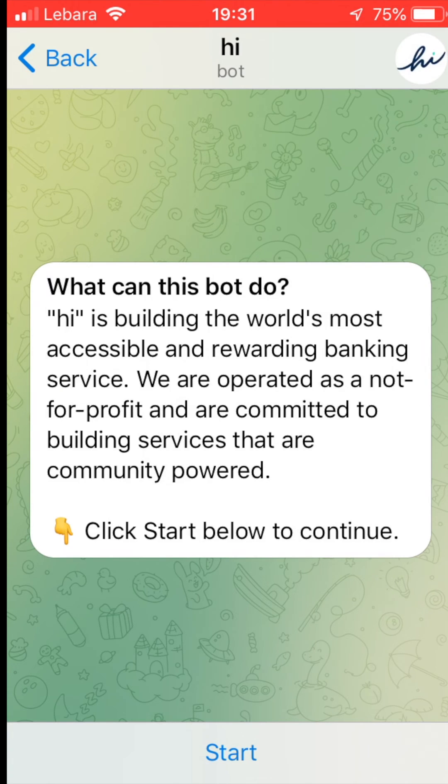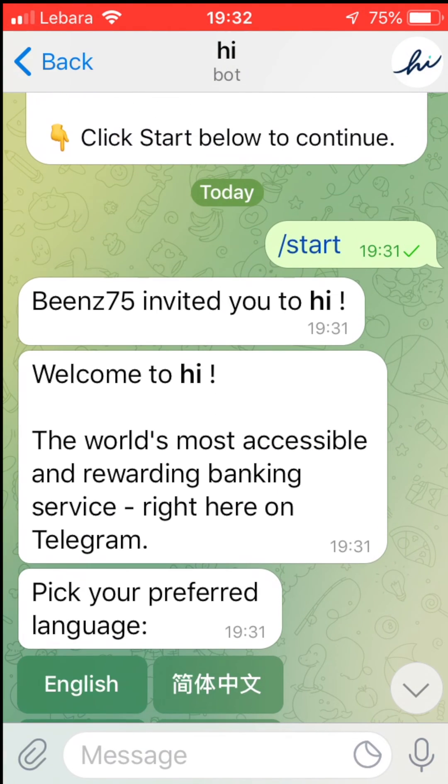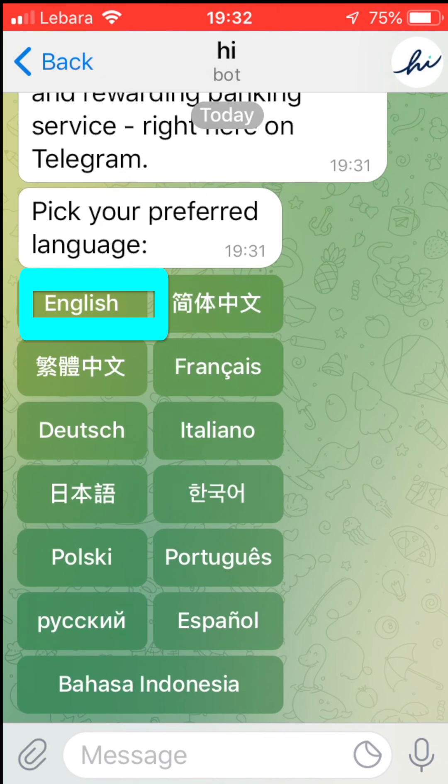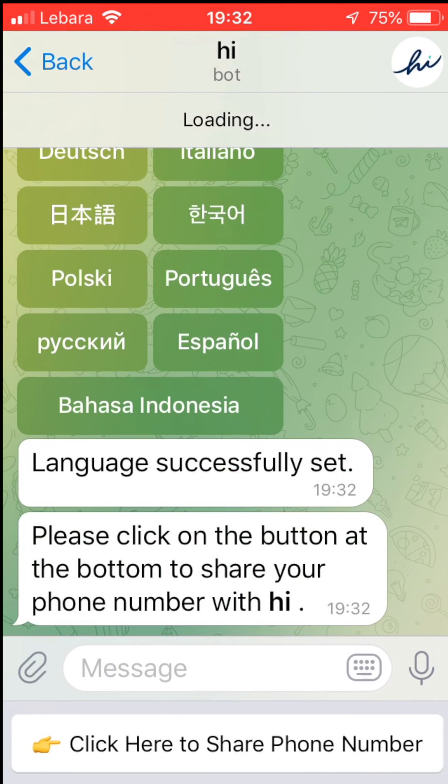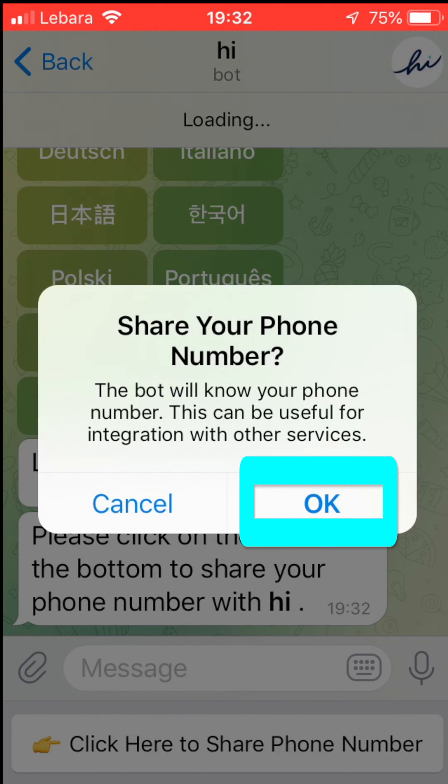This is the HiBot chat opened up in Telegram. First tap the Start button. It then asks you for your preferred language — my selection here would be English. Next it asks for your mobile phone number. This will be your unique account number, so click on the button at the bottom to show your number so your account can be set up.